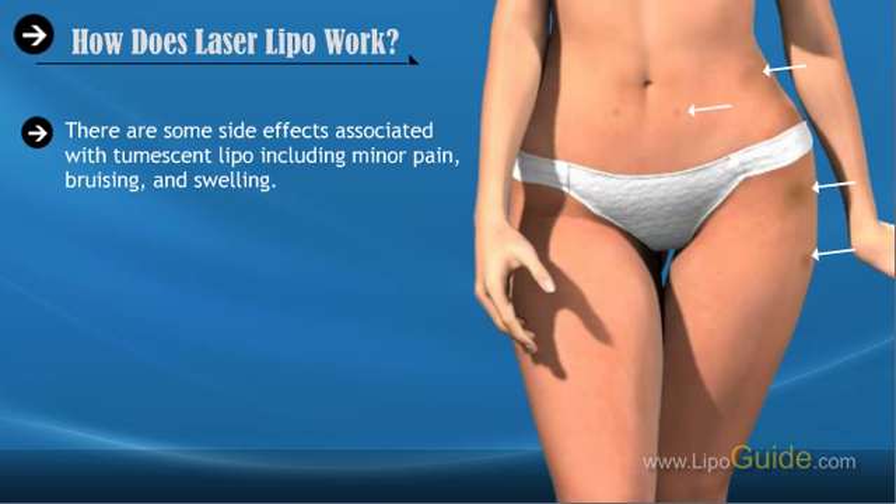There are some side effects associated with Tumescent Lipo, including minor pain, bruising, and swelling. These can be easily treated with over-the-counter medications.